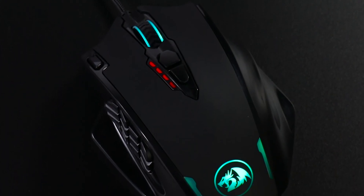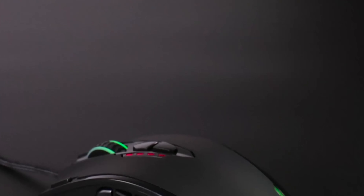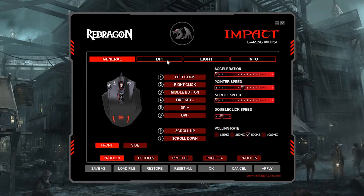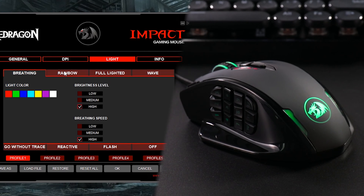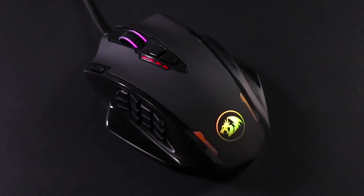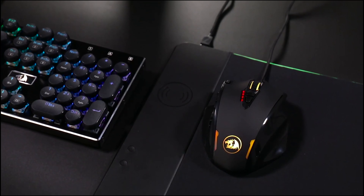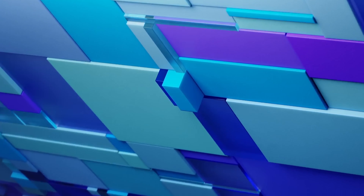The Redragon M908 optical gaming mouse has a DPI of up to 12,400. Five DPI levels can be adjusted from 100 to 12,400 in increments of 100 via software. With a polling rate of 1000Hz, 30G acceleration, and a high-precision Pixart PMW 3327 sensor, you'll have an edge on the competition. It offers 16.8 million RGB color options, 18 programmable buttons, and five memory profiles each with a dedicated light color for quick identification.